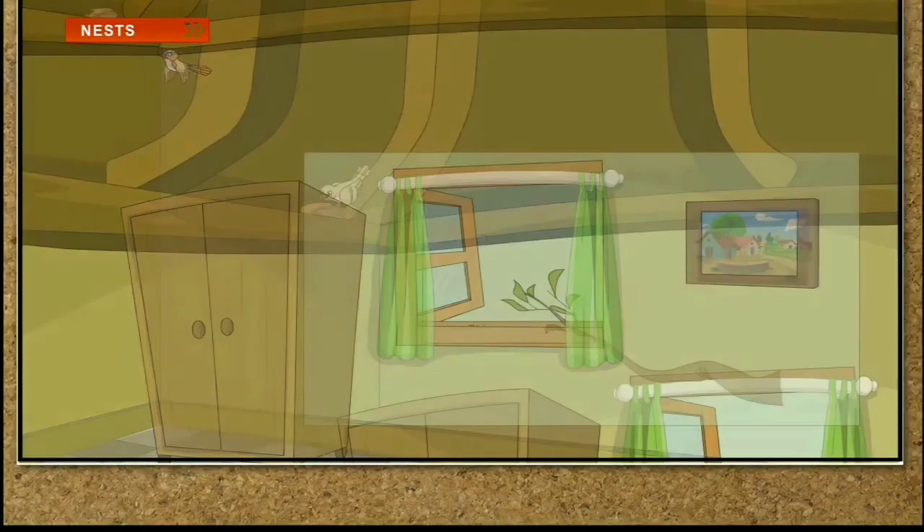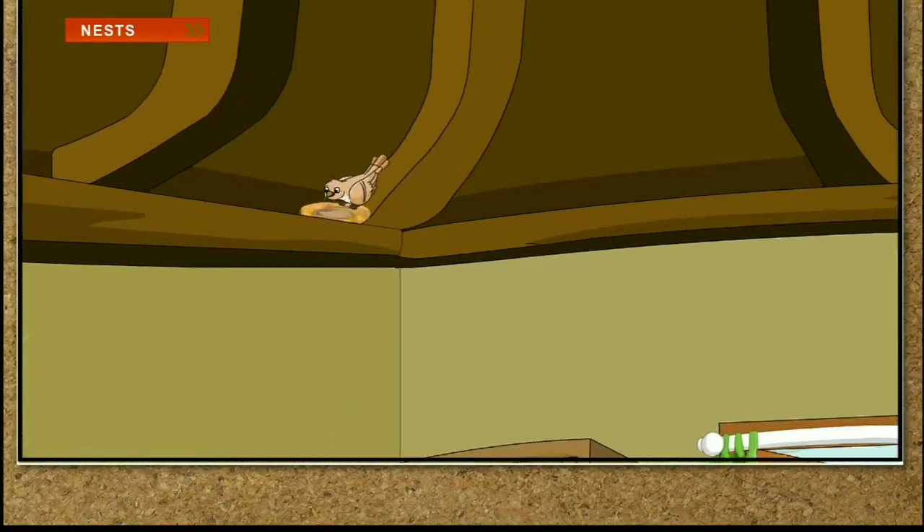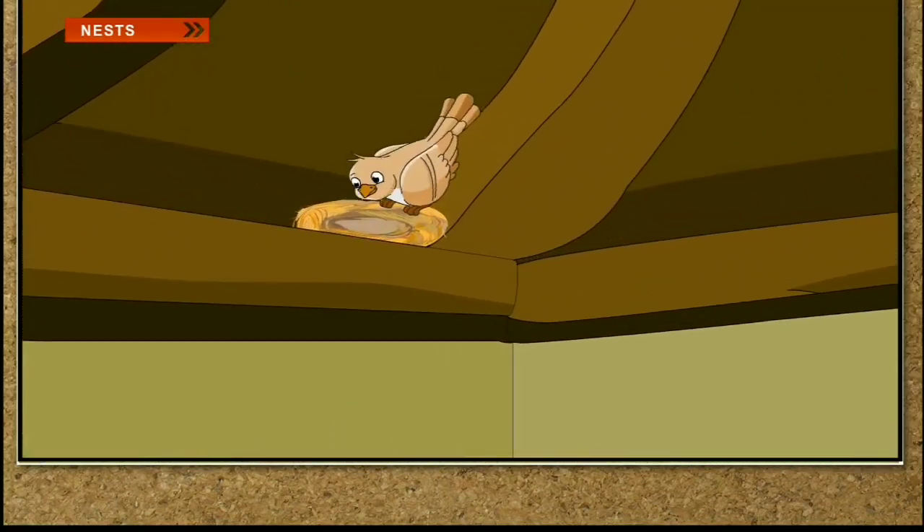Nests. Like us, birds need a home to live in. The home of a bird is called a nest. Birds build nests at safe places to: one, protect themselves from harsh weather; two, lay eggs and sit over them till the baby birds come out; and three, protect their eggs and nestlings from enemies and harsh weather.